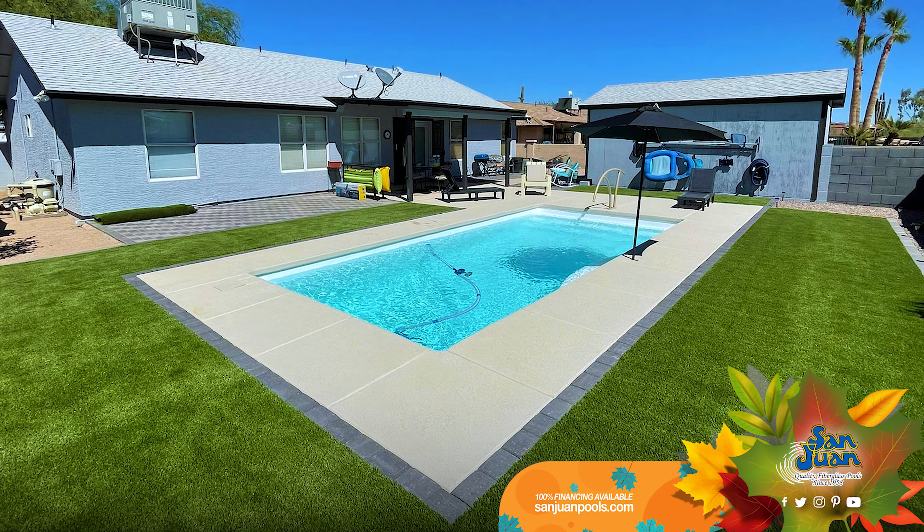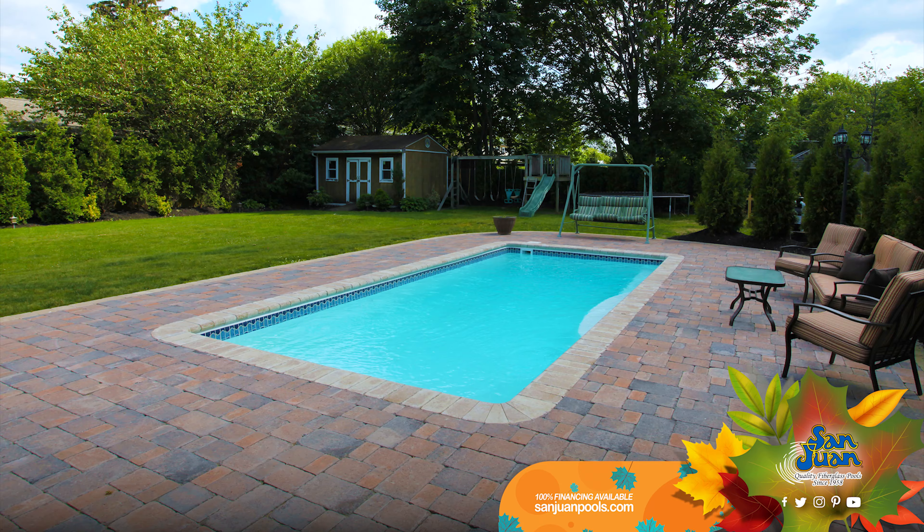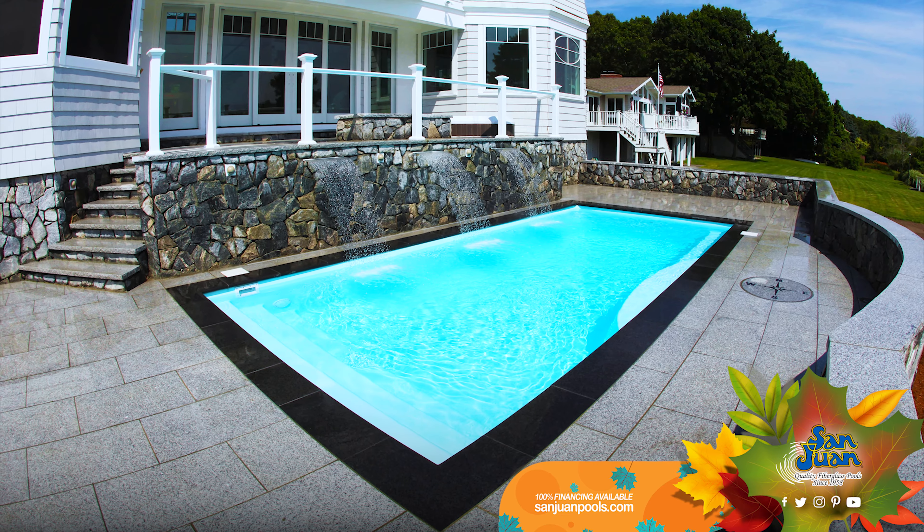But that's not all. The Wila is a canvas waiting for your touch. Many of our customers love adding deck jets, waterfalls, water spouts, and even mesmerizing LED lighting. Imagine the Wila dressed up with these features — it's bound to leave your family and guests in awe.